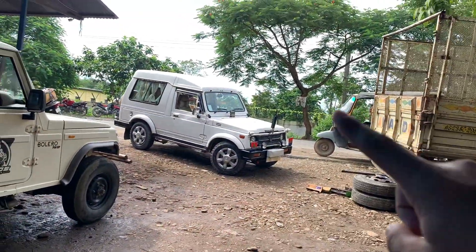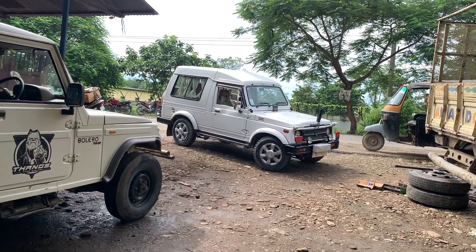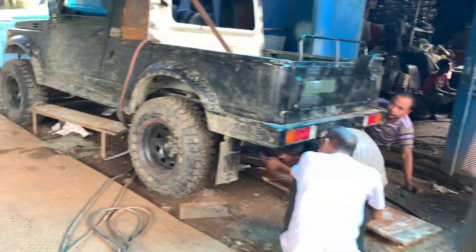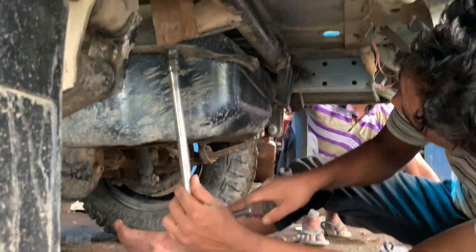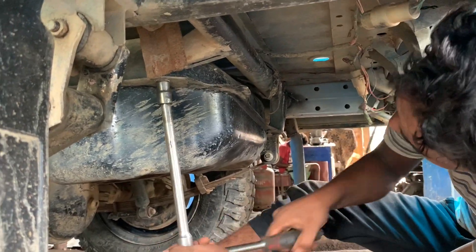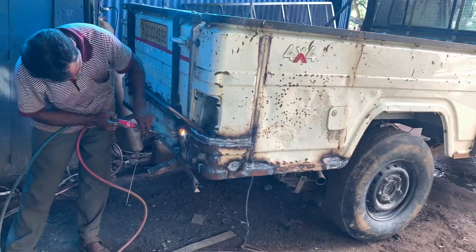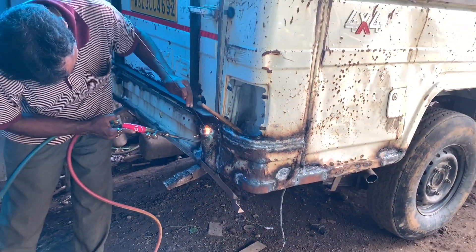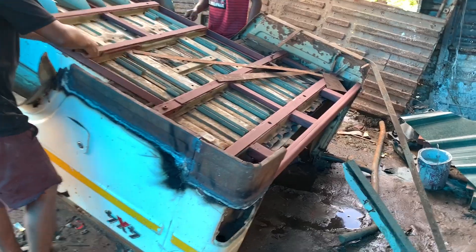Guys, this is a Ford and Gypsy. It's 2 sides and 1 side. Ford and Gypsy. You can see that this car is getting gas welding. This car is completely done — you can see that this car is completely done.